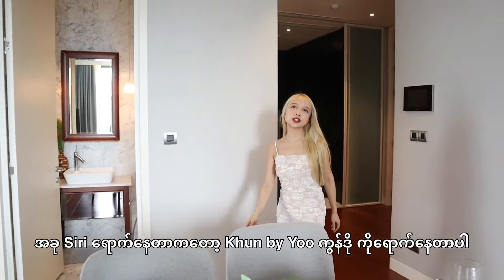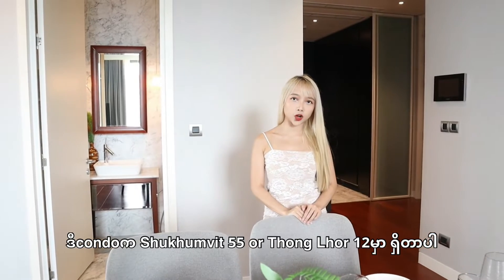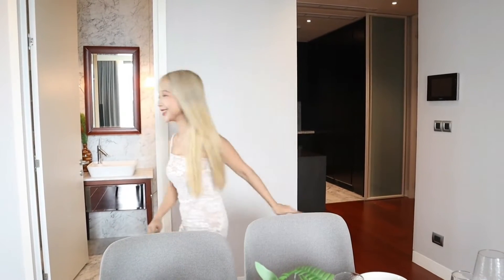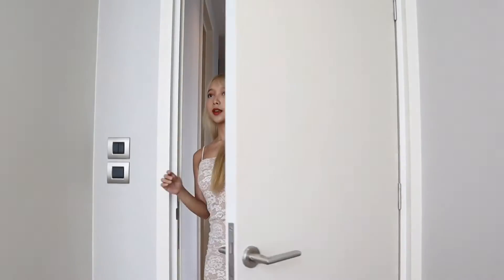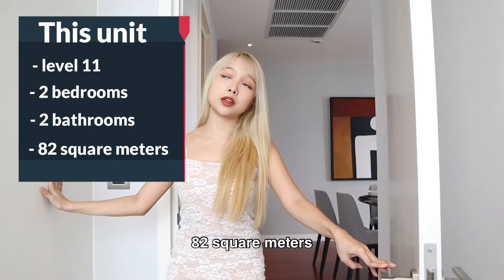Now I'm at Kunbayu condo, which is located at Sukhumvit 55 or Thonglor 12. This unit is on level 11, two bedrooms, 82 square meters.